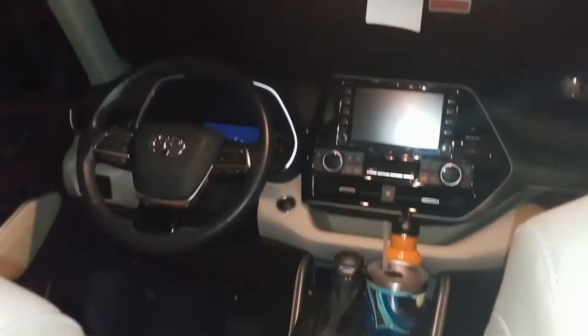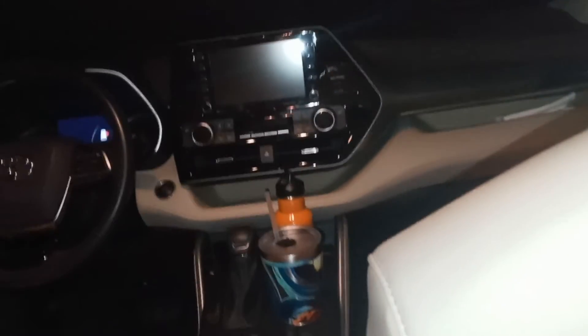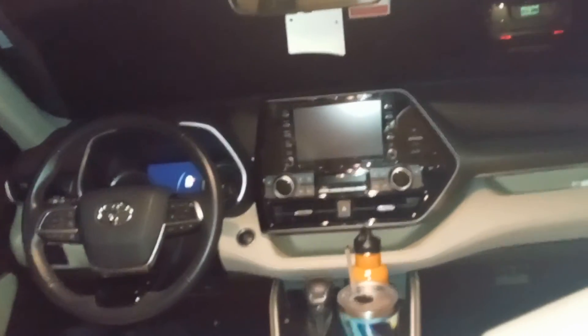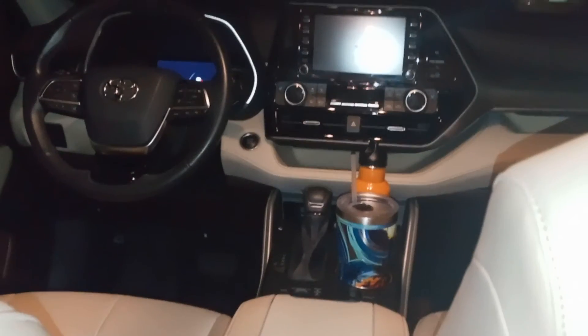It's got brown and tan leather interior. This one's got automatic transmission, and it comes with a push start.